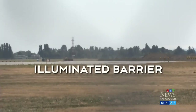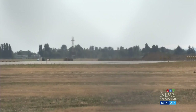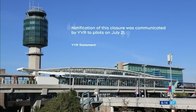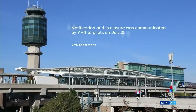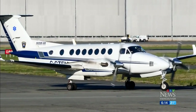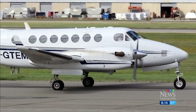The airport says the plane collided with a barrier that was lit and that its worksite is compliant with Transport Canada standards. Notification of this closure was communicated by YVR to pilots on July 21st. The plane is often used as a medevac, but it's not clear whether anyone but the pilots were aboard. CTV News has reached out to the airline and is waiting for comment.